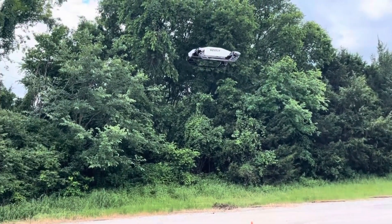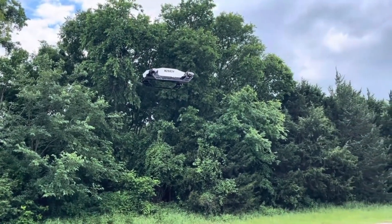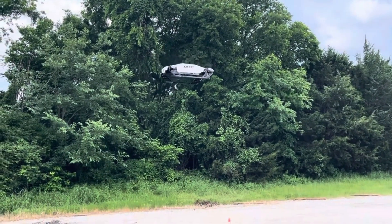This innovative VTOL blends speed, modularity, and practical refueling in a compact, futuristic design, setting a new standard in personal aerial mobility.